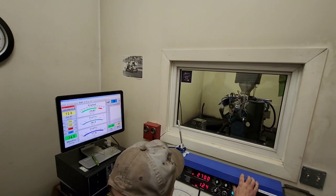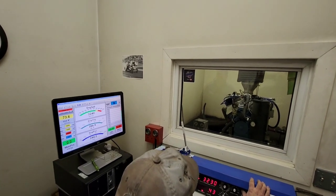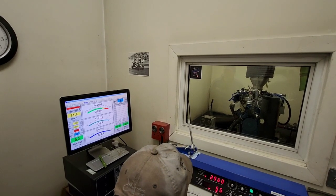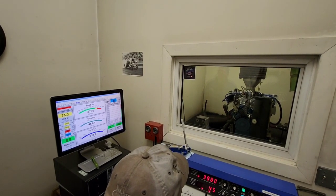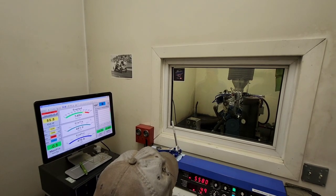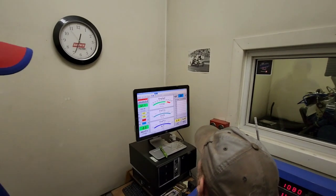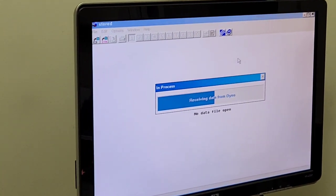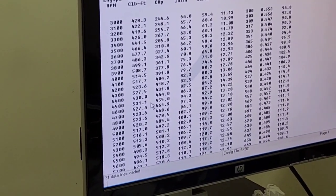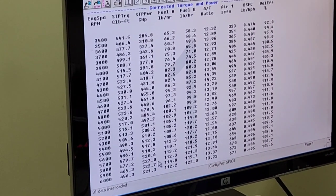All right, here's the final run with the 780. And the numbers are 531 foot pounds of torque, 527 horsepower.